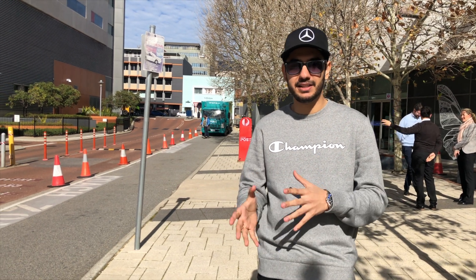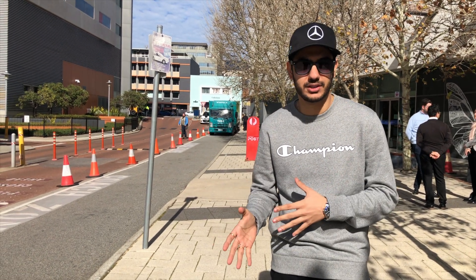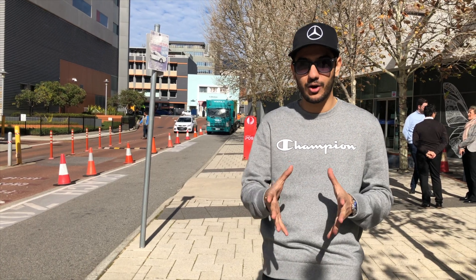Welcome back to LTE Vlogs. Today's topic is IELTS vs PTE. In today's video we will tell you, as a student, which exam is easier to crack and which is actually better. Stay tuned till the end — especially those who are planning to come here and give an English proficiency test, as this will be very informative.